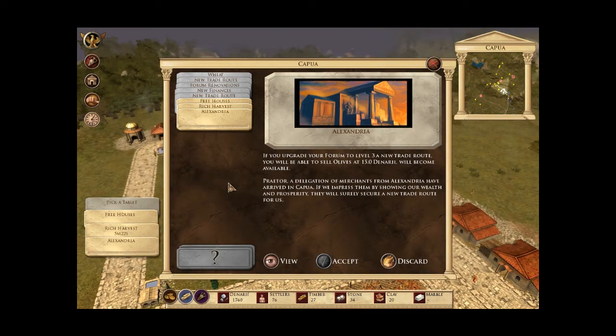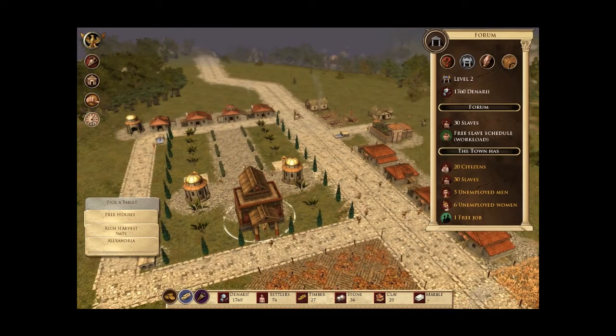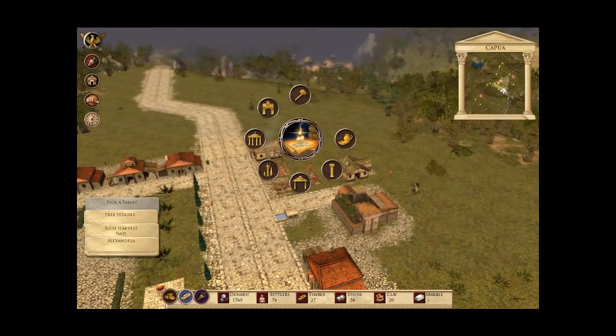Pretor, a delegation of merchants from Alexandria have arrived in Capua. If we impress them by showing our wealth and prosperity, they will surely secure a new trade route for us. Okay, so to get to level 3 we need 10 casas.